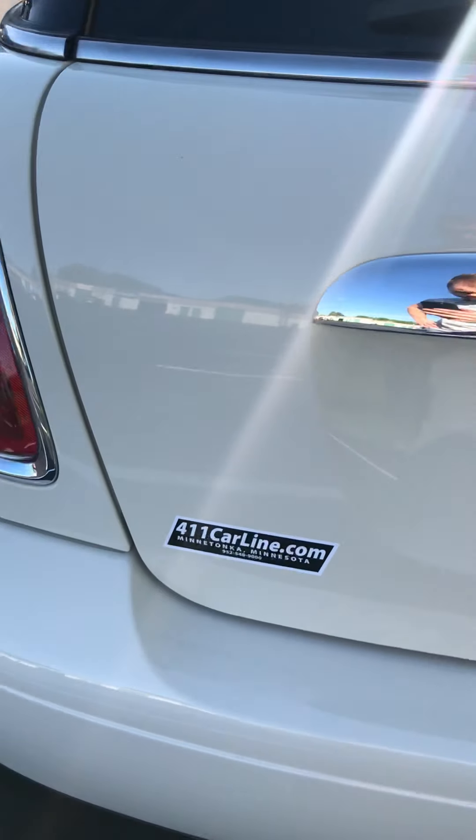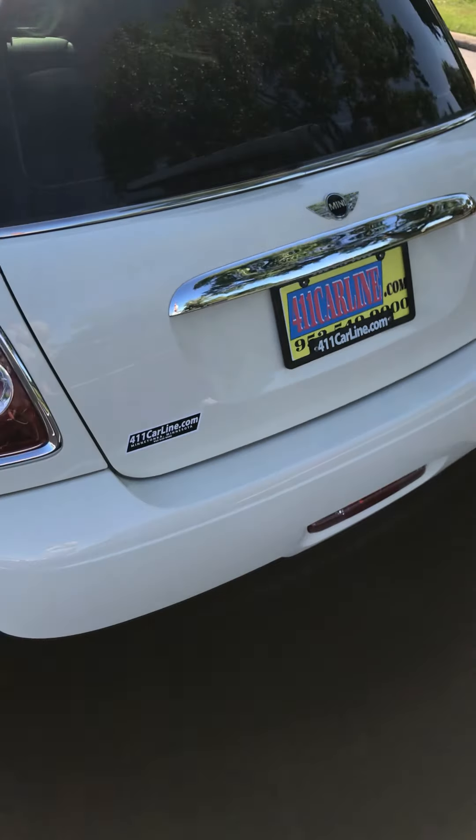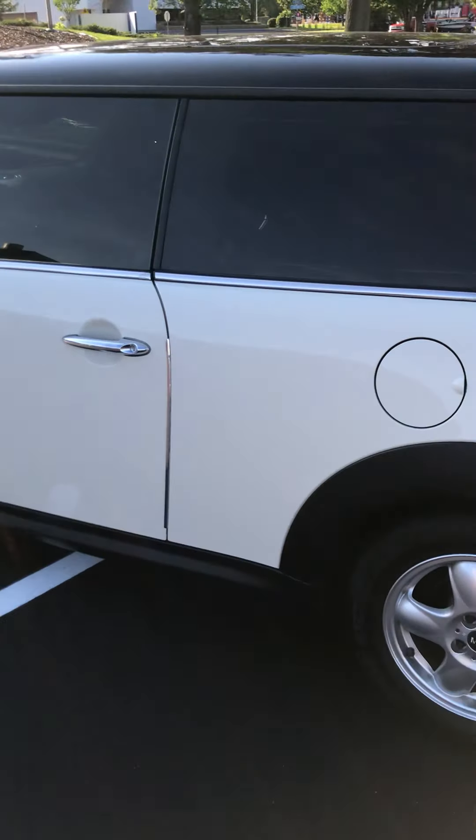Alright, here we are at 411 Car Line. You can find us at 411carline.com or set up an appointment at 952-540-9000.